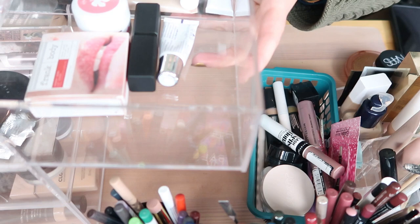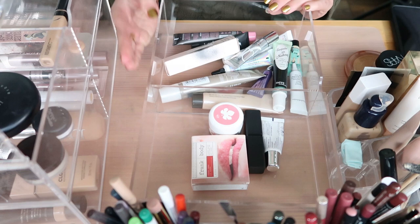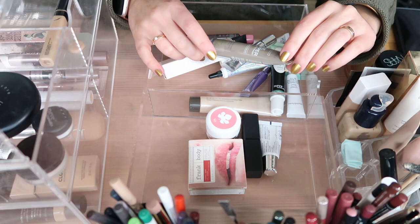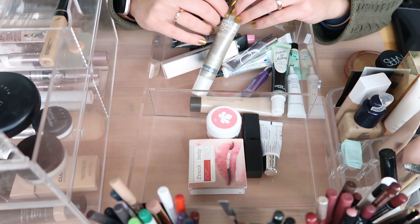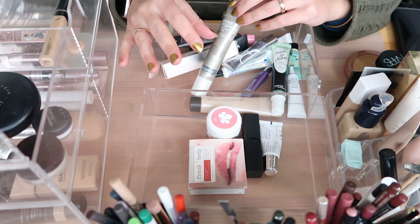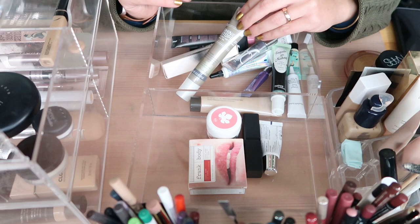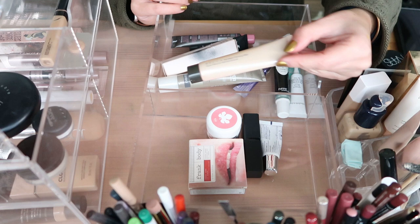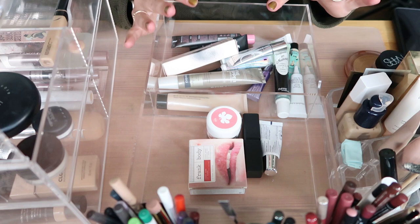Other primers are in a drawer up here. I have the Paula's Choice Shine Stopper Instant Matte Finish — I haven't tried this yet, got it as a gift. The oil control and shine-stopper effect with micro-sponge technology really appeals to me. I also have the Becca Backlight Priming Filter which I haven't tried yet. I think I should try it when I finish the others. I might put these with my foundations.